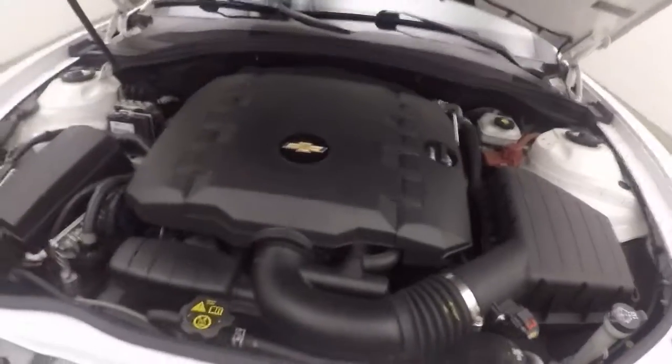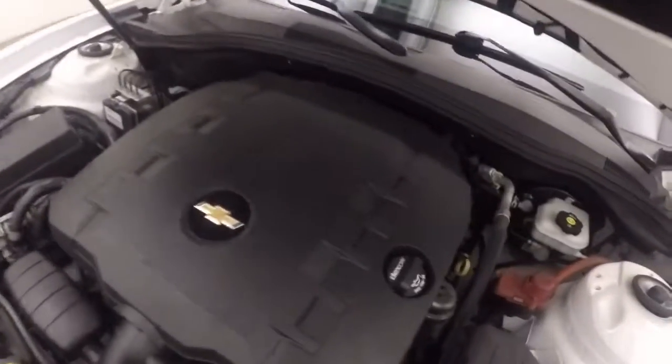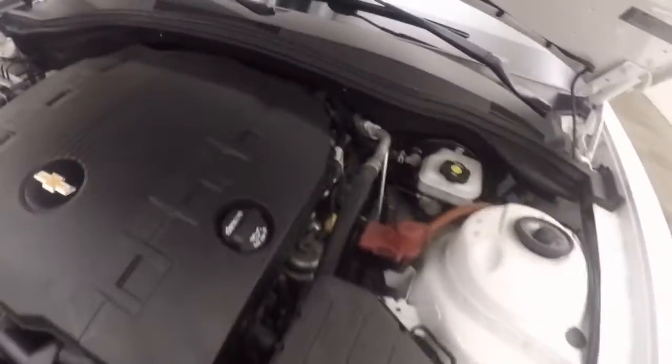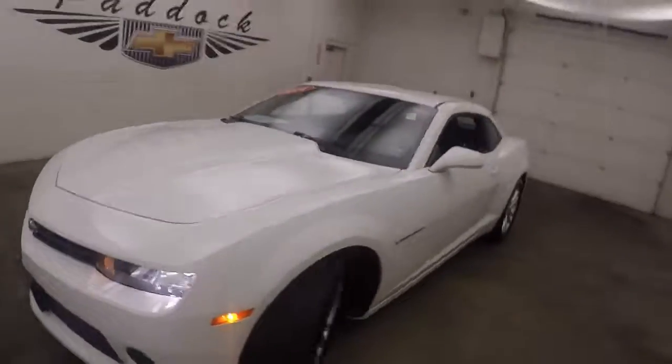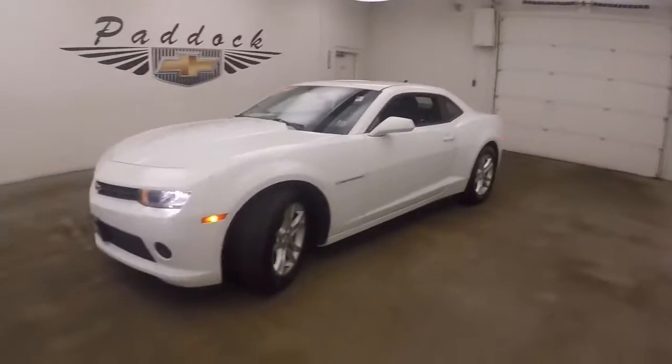Again, nice alloy wheels, good tires. And then there is a 3.6 liter V6 — nice and strong, plenty of power. Just a nice fun engine, a nice fun car. 2014 Chevy Camaro.